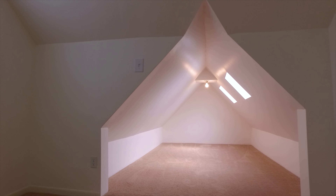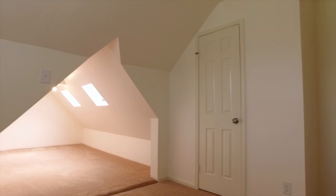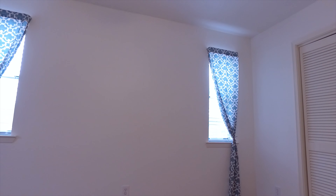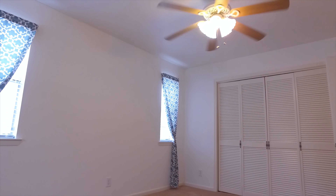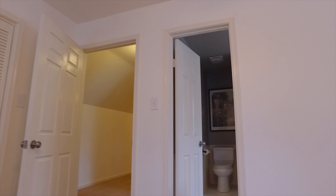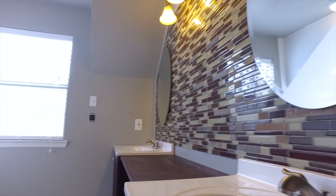Each and every bedroom has its own unique character and design. There's so much usable and beautiful space in this home. It's a unique floor plan and is waiting for you and your family to call it your own. Every bedroom will give your family members and guests a private space to call their own, with nice sized bathrooms — updated and beautiful.